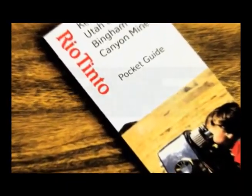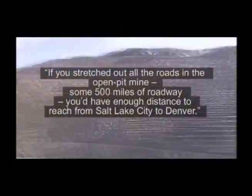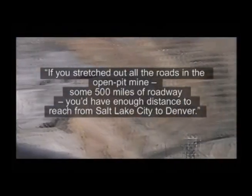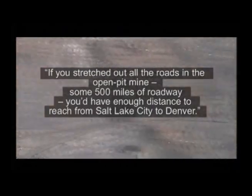Back in 1977, my father took a trip to Kennecott and took this footage of Bingham Canyon. According to Kennecott superintendent of geology Jerry Austin, the crater back then was at an elevation of 5,340 feet, compared to today where the bottom of the pit is now 4,440 feet above sea level. The Rio Tinto pocket guide claimed that if you stretched out all the roads in the open pit mine — some 500 miles of roadway — you'd have enough distance to reach from Salt Lake City to Denver.